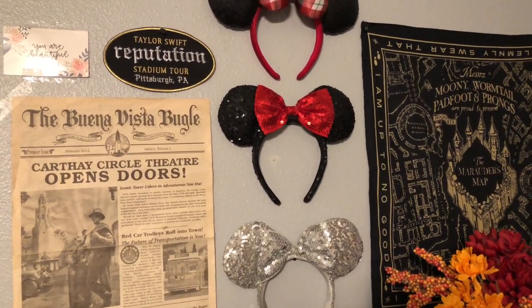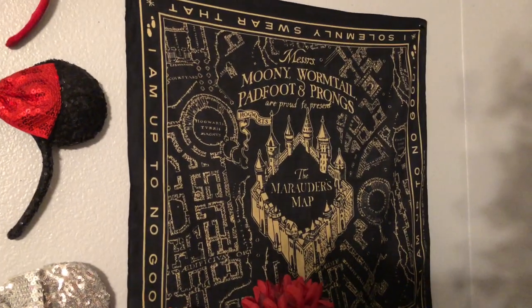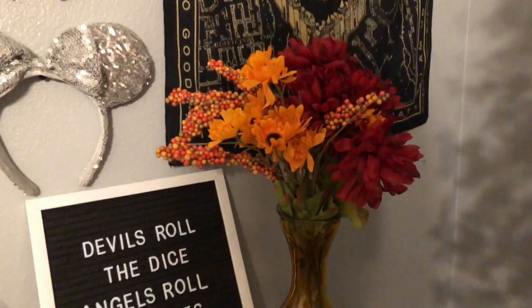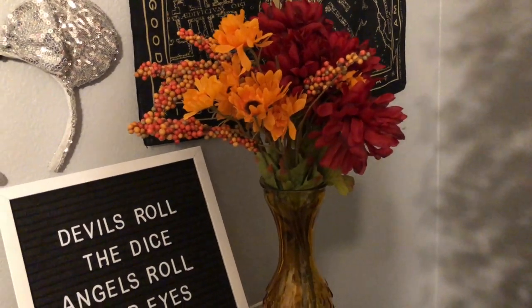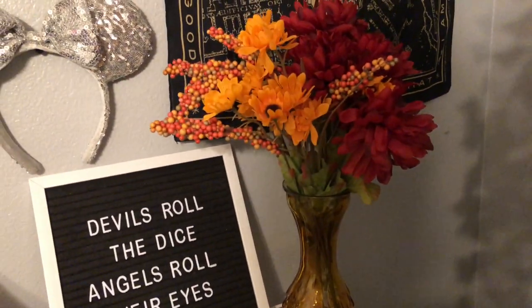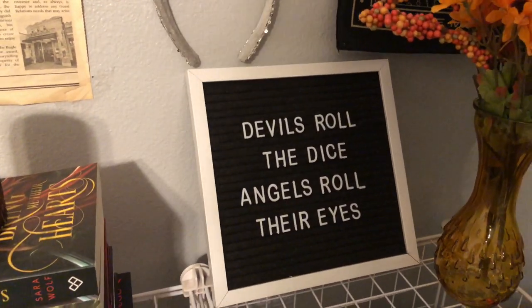Right here I have my Marauder's Map from Walmart, about $3. These fake flowers are all from the Dollar Tree — every single bundle was a dollar and the vase was also a dollar, so about four dollars in total. My letter board is from Five Below, so it's about five bucks.